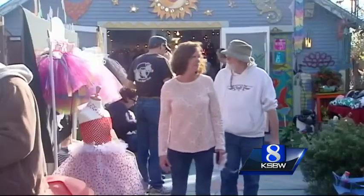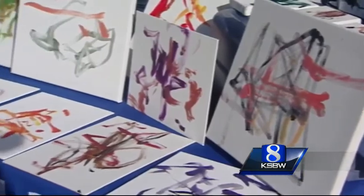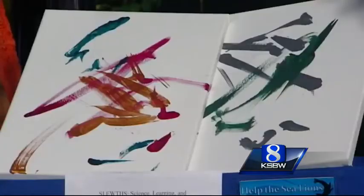It seemed to be perfect timing for this art demo, as just down the street was the first annual Moss Landing Arts and Crafts Fair, allowing a place for the art to be seen by the public.